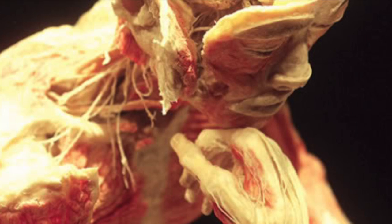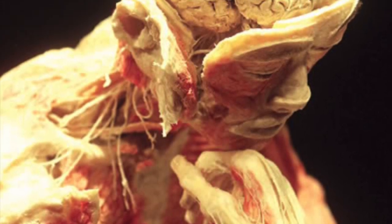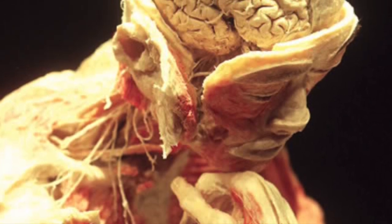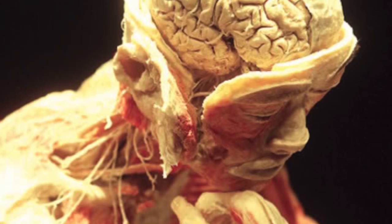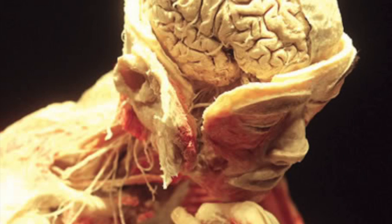Skeletons are unaltered, but all soft tissues are inverted such that muscles, tendons, ligaments, and various internal organs are re-situated on the exterior of the body. Though not immediately fatal, the process is irreversible and universally considered painful.